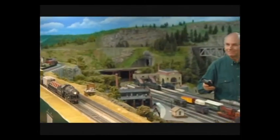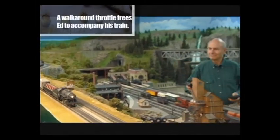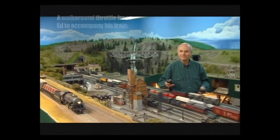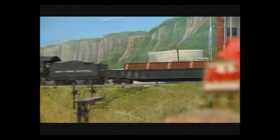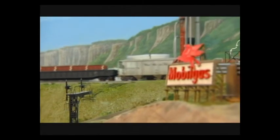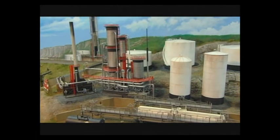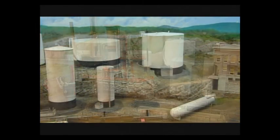Like many men who have made model railroads their hobby, Ed can trace his interest back to memorable times with his dad. There are two areas in the layout that pay special tribute to Ed's father, and the first is in the petroleum industry section. The senior Loazzo worked for Mobil for almost 40 years, so Ed added these details in his honor.